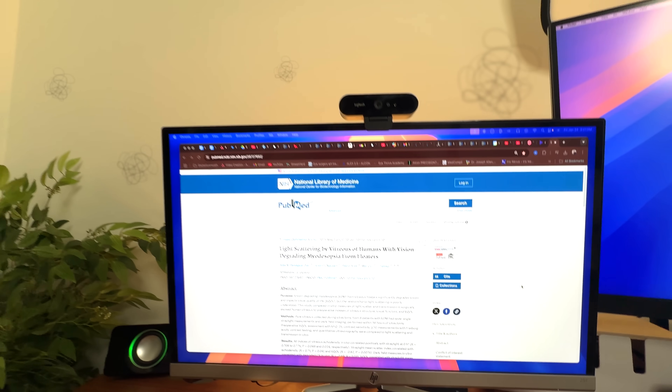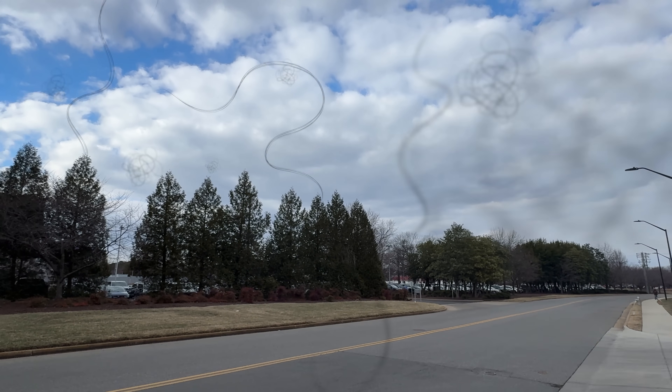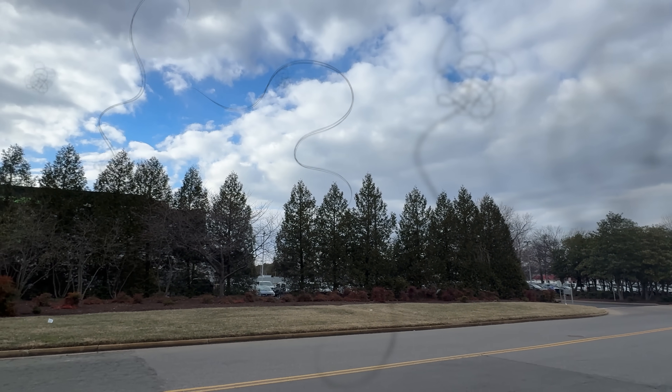Do you see drifting spots in your vision that look like this, or perhaps they appear more like strands and cobwebs that look like this? If so, then there's a good chance that what you are seeing are eye floaters.